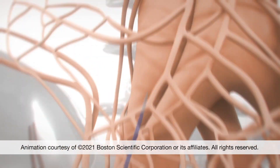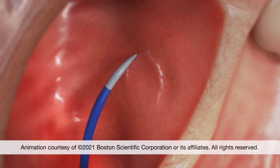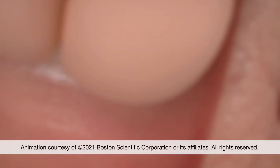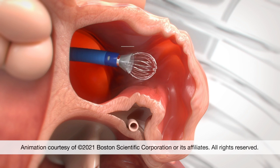Patients will come in in the morning and they'll get sedation or anesthesia. We numb the part of the body where the leg meets the torso and put in a tiny catheter up into the heart. We size the part of the heart where the Watchman goes, the left atrial appendage, and we'll leave the Watchman there to cover it.